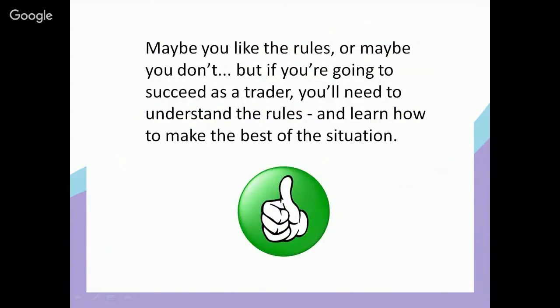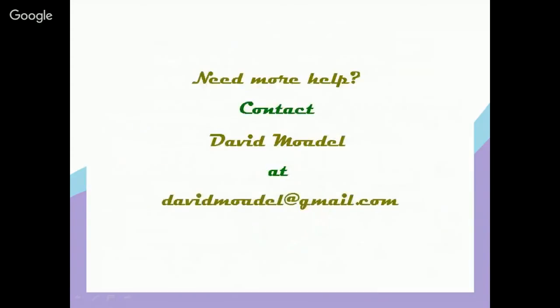The takeaway is that maybe you like the rules or maybe you don't, but if you're going to succeed as a trader you'll need to understand the rules and learn how to make the best of the situation. If you'd like help with this or want to put together a trading plan, or if you want assistance with finance, stocks, options, trading, or investing, please feel free to contact me. My email address is davidmoadel at gmail.com. If you like this video, please give it a thumbs up, leave a comment, and subscribe to my channel so you can receive updates on the latest educational materials.